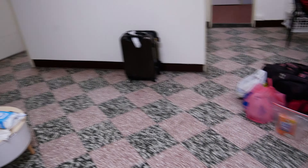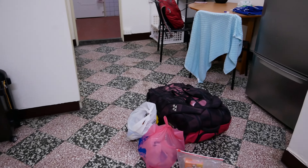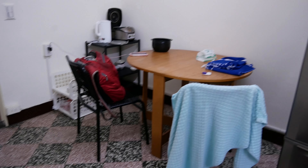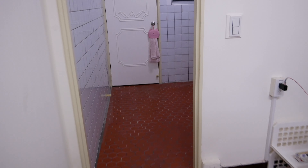Some of my stuff is here that I'm about to take out — I was just getting ready to leave. This is technically the dining area right here, and let's go into the kitchen.